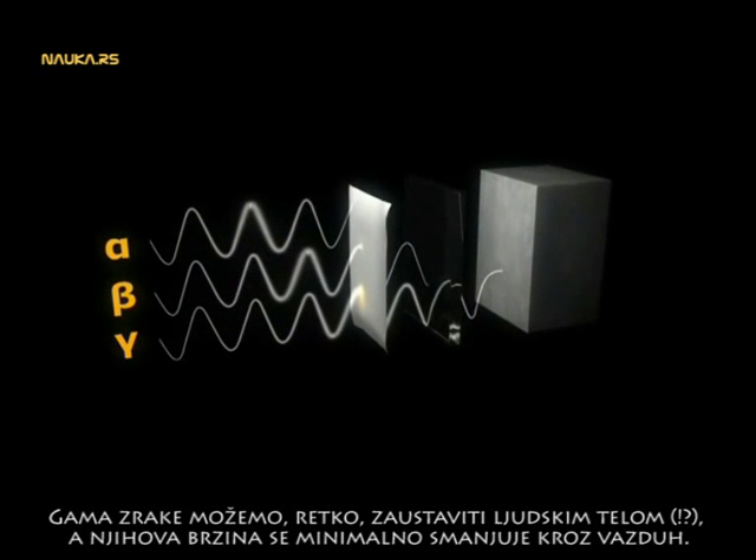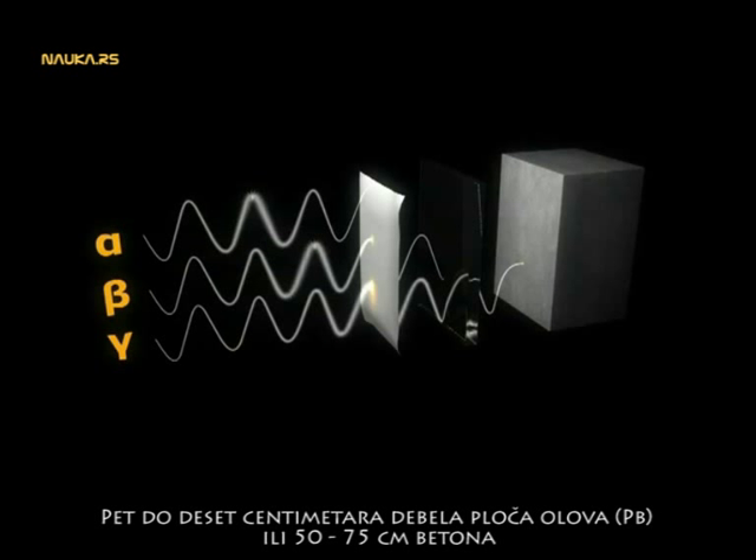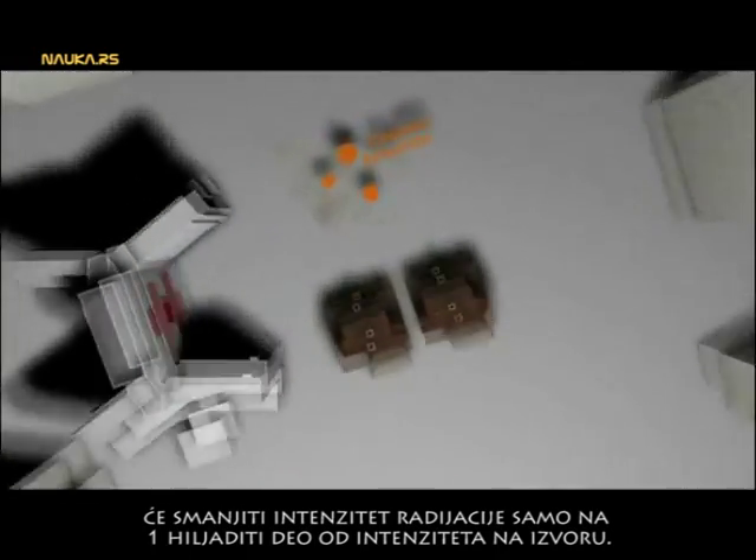Gamma rays are only blocked to a minimal extent by the human body, and their speed only decreases insignificantly when traveling through air. A 5 to 10 centimeter sheet of lead or a concrete layer of 50 to 75 centimeters would only reduce gamma radiation to 1/1000 of its original value.